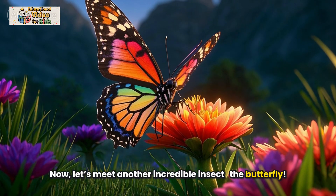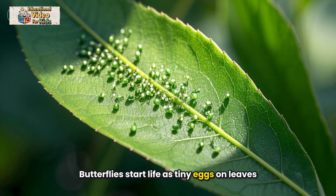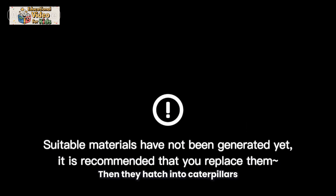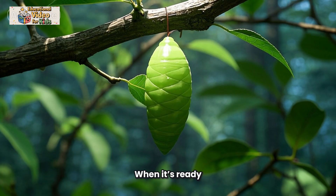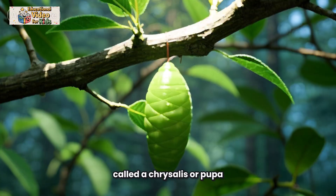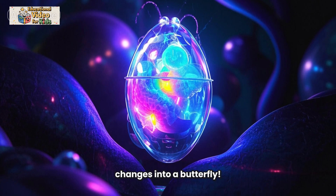Now let's meet another incredible insect — the butterfly. Butterflies start life as tiny eggs on leaves. Then they hatch into caterpillars. The caterpillar eats lots and lots of leaves and grows bigger and bigger. When it's ready, it makes a shell around itself called a chrysalis, or a pupa. Inside, something magical happens — the caterpillar changes into a butterfly.